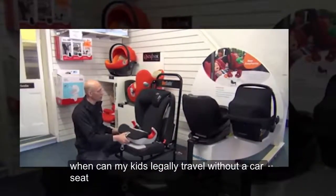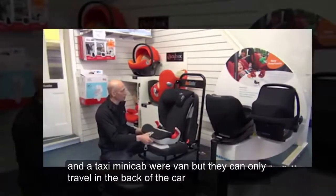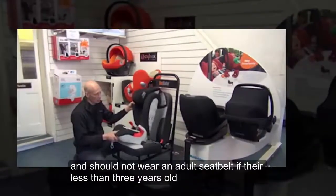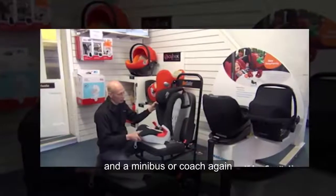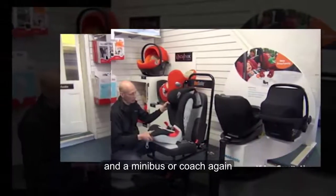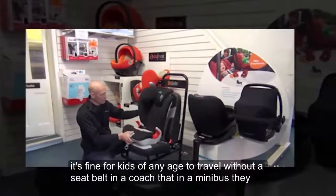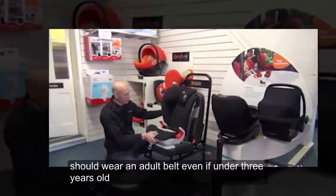When can my kids legally travel without a car seat? In a taxi, minicab, or van, they can only travel in the back of the car and should not wear an adult seat belt if they're less than three years old. In a minibus or coach, young kids shouldn't travel in the front seat. It's fine for kids of any age to travel without a seat belt in a coach, but in a minibus they should wear an adult belt even if under three years old.